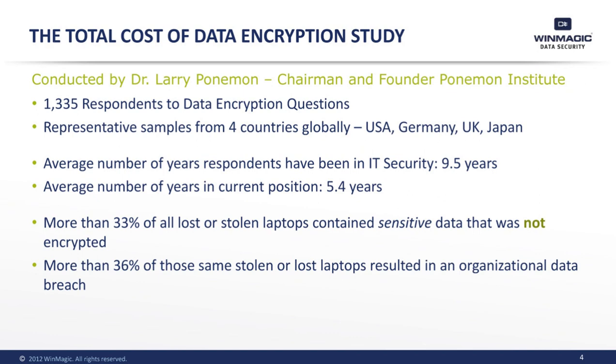The survey studied people across the U.S., the U.K., Germany, and Japan, with a cross-section of IT, IT security, or data protection managers with the responsibility for encryption. To ensure quality responses, participants selected have worked for an average of 10 years in the field.